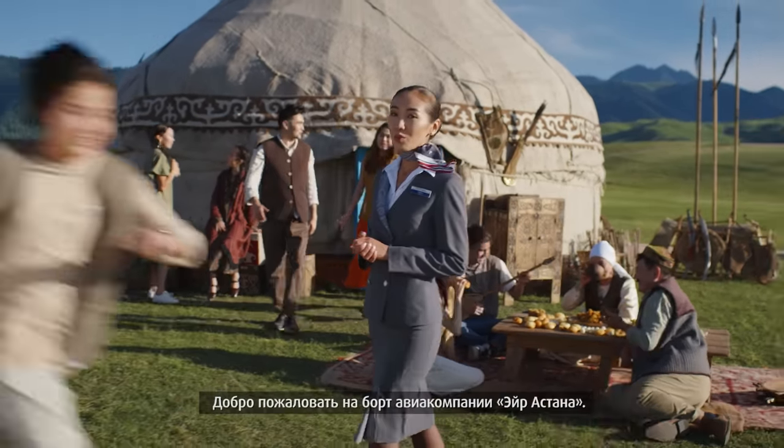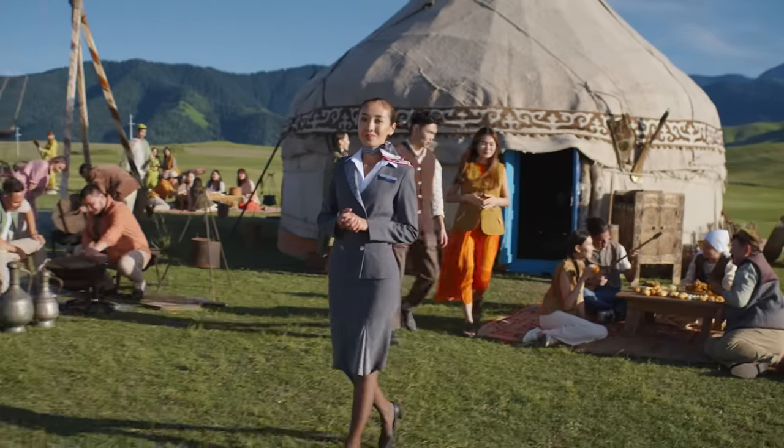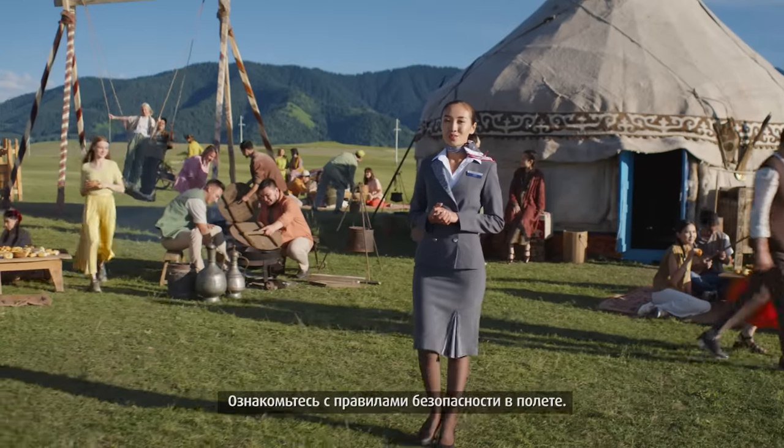Dear ladies and gentlemen, a warm welcome on board Air Astana. Please pay attention to the following safety demonstration.